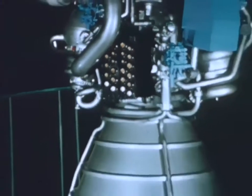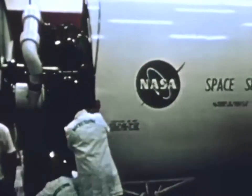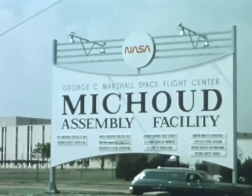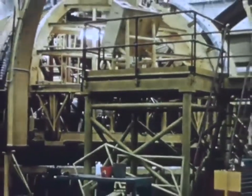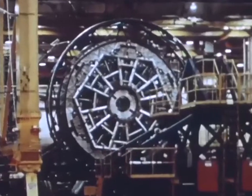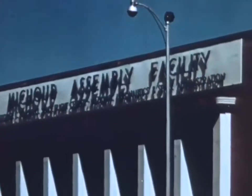Engine demonstration firings are being conducted at NASA's National Space Technology Laboratory, Bay St. Louis, Mississippi. The engine uses liquid hydrogen and liquid oxygen and will produce 470,000 pounds of thrust. At NASA's Michoud Assembly Facility in New Orleans, Martin Marietta, under direction of Marshall Space Flight Center, is developing and fabricating the external tank. It is over 155 feet long, 27.6 feet in diameter, and carries about 225,000 pounds of liquid hydrogen and 1,325,000 pounds of liquid oxygen.